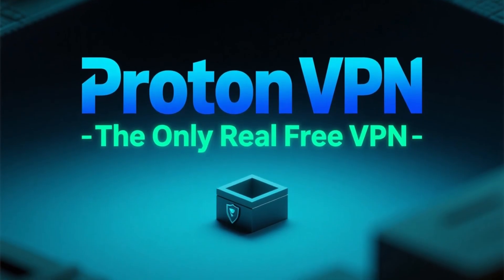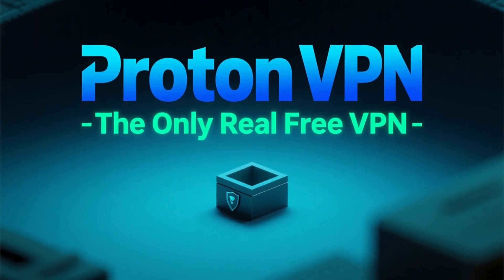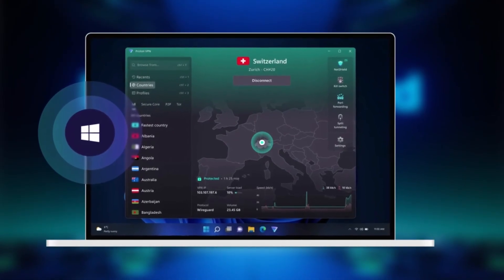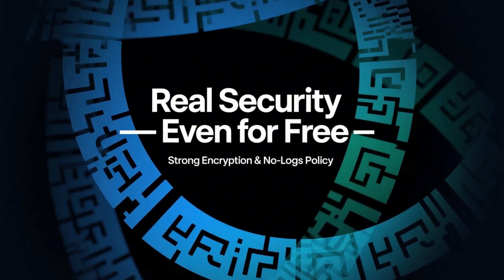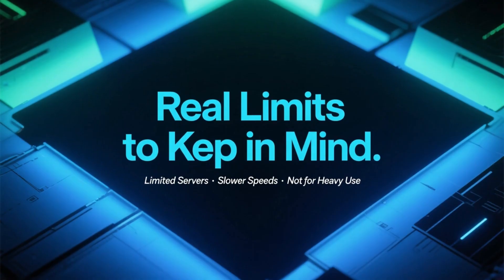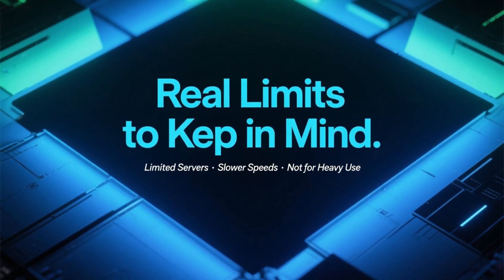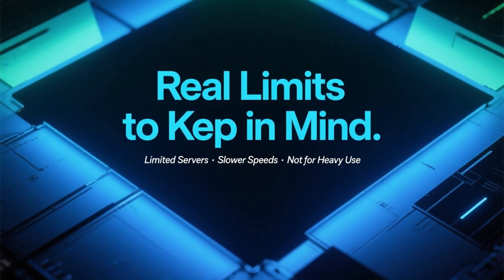Let's start with ProtonVPN. ProtonVPN is the only major VPN that offers a real free plan you can use without a time limit. There's no credit card required, and no forced upgrade after a few days. The free version gives you strong encryption and a strict no-logs policy, which already puts it ahead of most so-called free VPNs. However, there are some limitations — you only get access to a small number of servers, and speeds are lower during peak times.